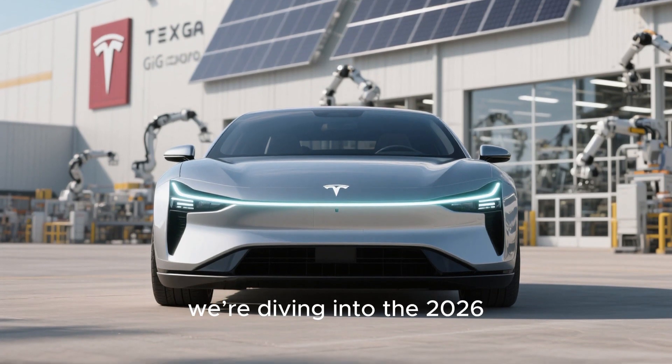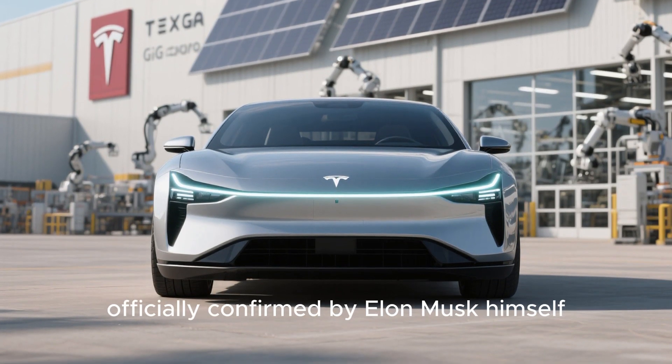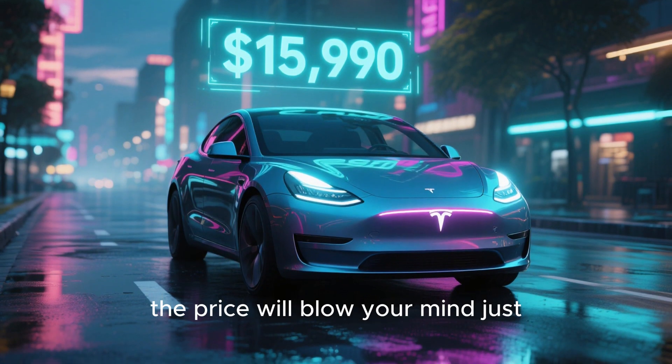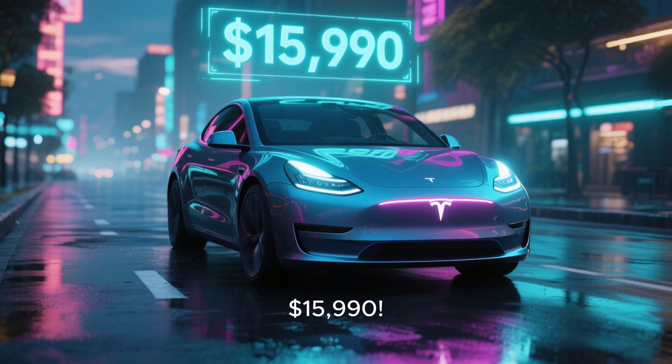Today, we're diving into the 2026 Tesla Model 2, officially confirmed by Elon Musk himself. And yes, the price will blow your mind — just $15,990.